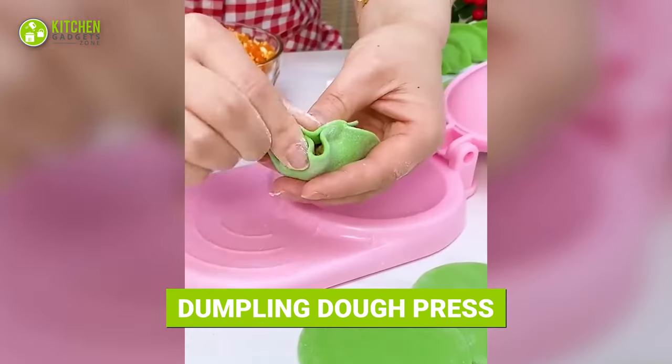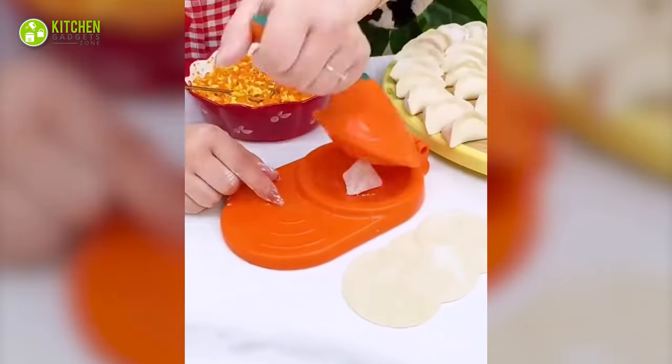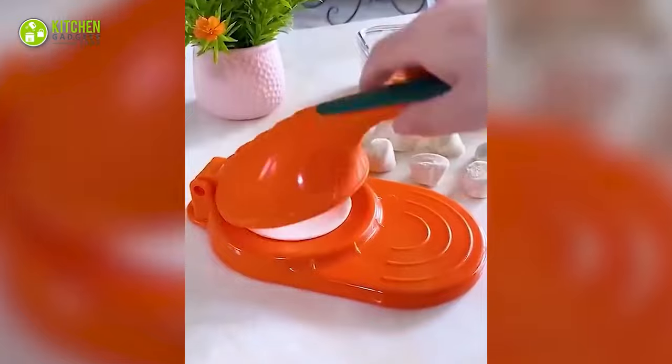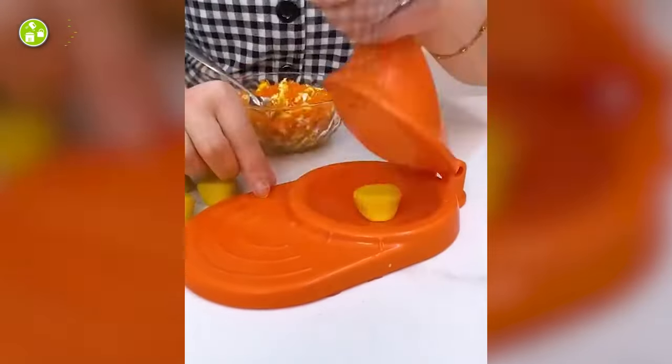Starting with a dumpling dough press to make quick dumplings at home. This tool looks like a miniature version of a tortilla press in a fun color. Simply place dumpling dough in it, press the upper portion, and get round dumpling wrappers.